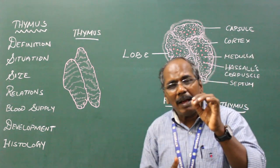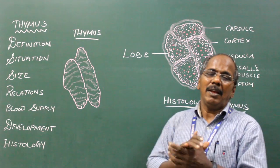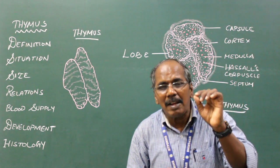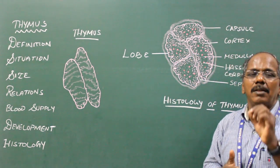Nerve supply: the thymus is supplied by the vagus nerve. Development: it develops from the third pharyngeal pouch.